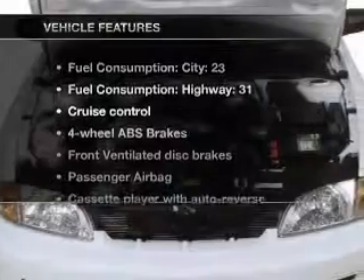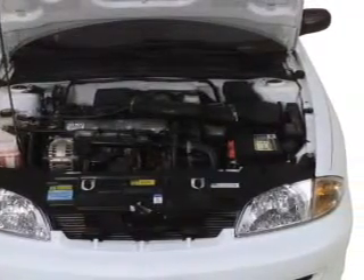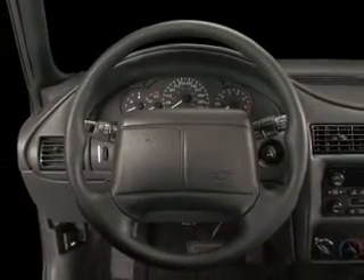Plus, enjoy these notable features that are included in this vehicle: air conditioning, power windows, power steering, cruise control, an AM-FM stereo, and an adjustable tilt steering wheel.